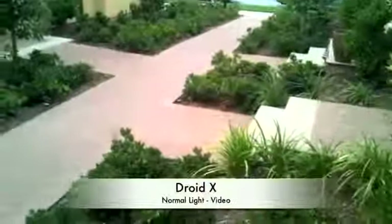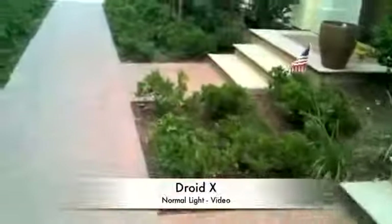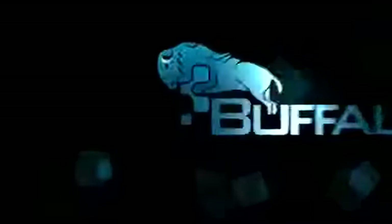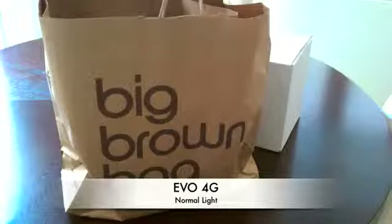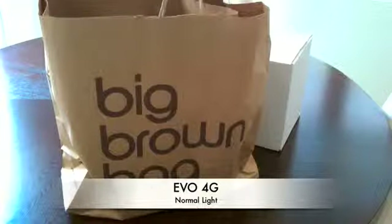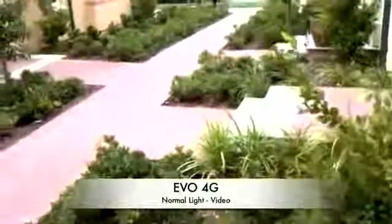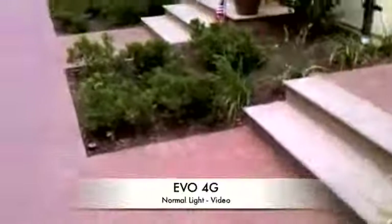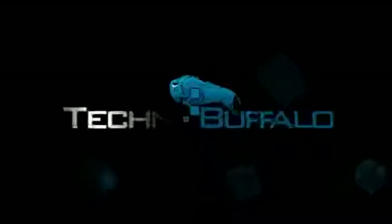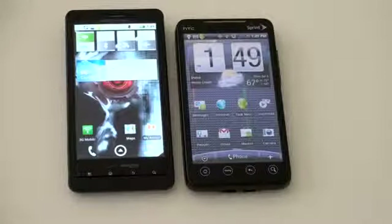Both phones are being recorded at exactly the same time at pretty normal light conditions. You can see sort of what each looks like. Picture and video quality using the 8 megapixel sensor is pretty darn close — they both look very, very similar.